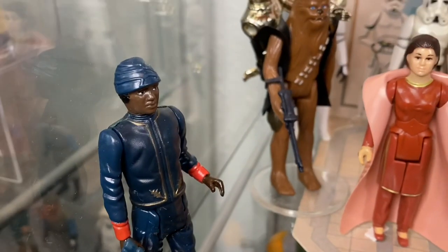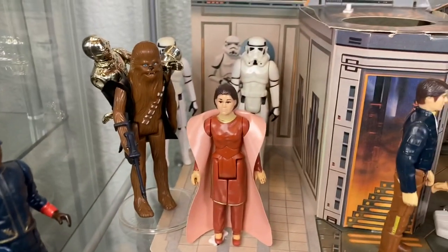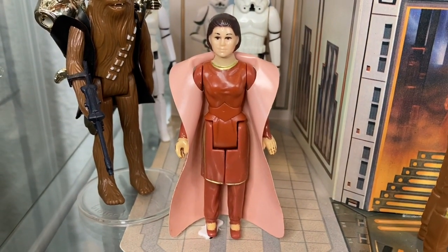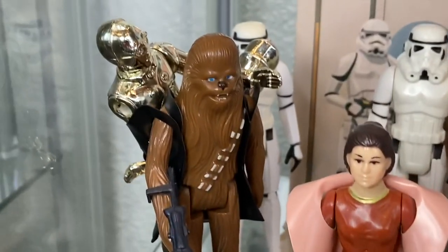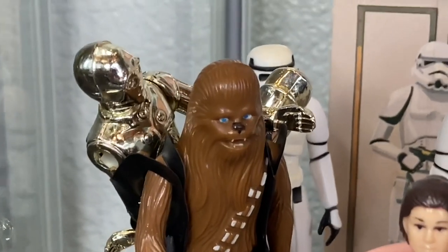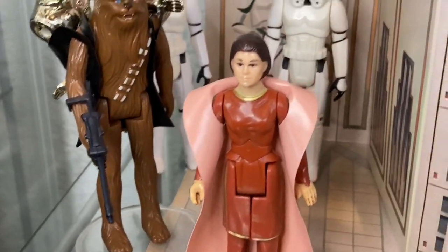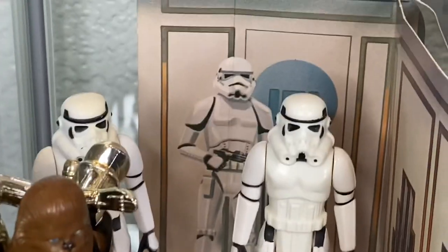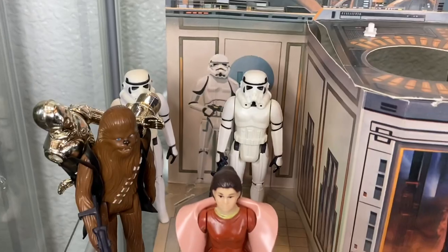Flying on down to the third shelf, we have another Bespin security guard. Got Bespin Leia in a beautiful gown, absolutely looking like the princess that she is. Next to her we have Chewbacca carrying a removable limb C-3PO in his net. Behind them we have two stormtroopers hanging out with the stormtrooper that's drawn onto the Cloud City playset.